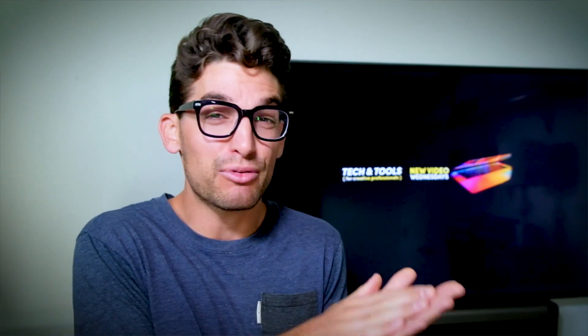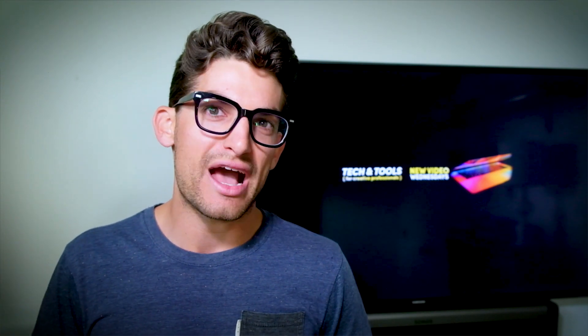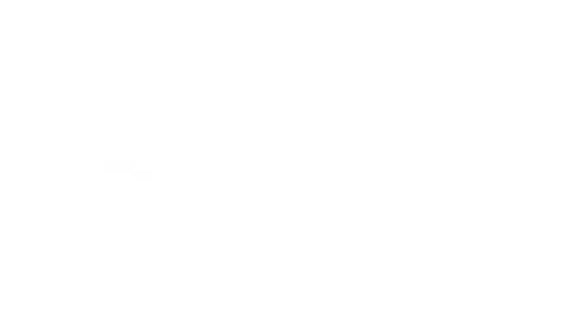There was also some frustration by the fact that Apple used the old 8th Gen i5 processor in this laptop. So we're going to talk about all that and more, and help you understand which laptop is right for you as a creative professional. My name is Benji Kaiser, and this is where you're going to find the best tech and tools for creative professionals.